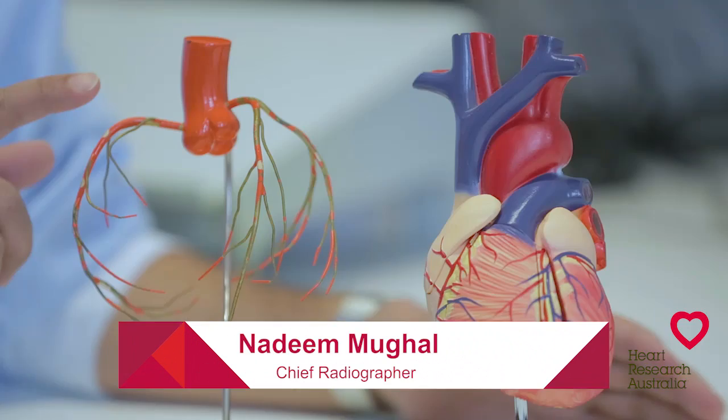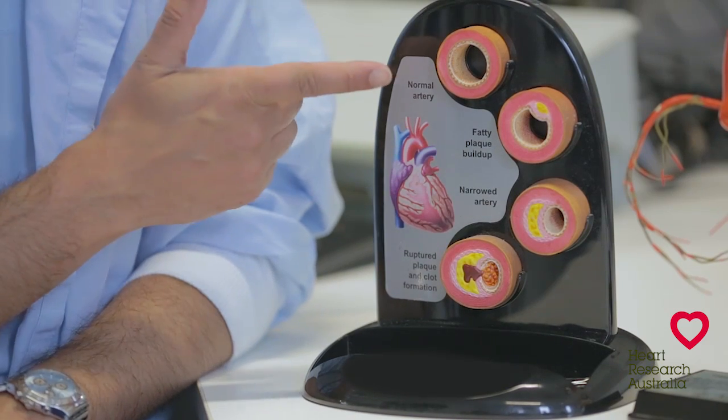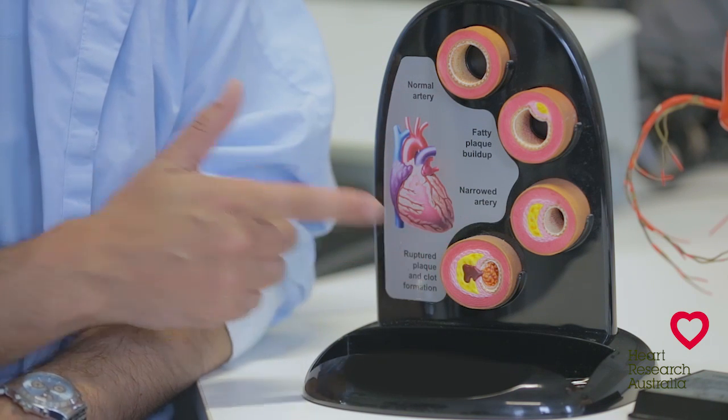A coronary angiogram is an x-ray examination of the arteries that supply blood to the heart. It is often performed to look for any blockages that may occur as a result of coronary artery disease. This is a normal coronary artery. This is an artery containing plaque. This is a blocked coronary artery.